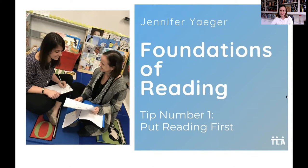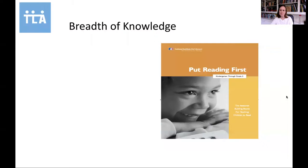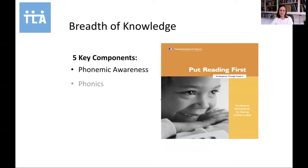This report — this book that you can download, with the link found in the description below — addresses five key components of reading: phonemic awareness, phonics, fluency, vocabulary, and comprehension.